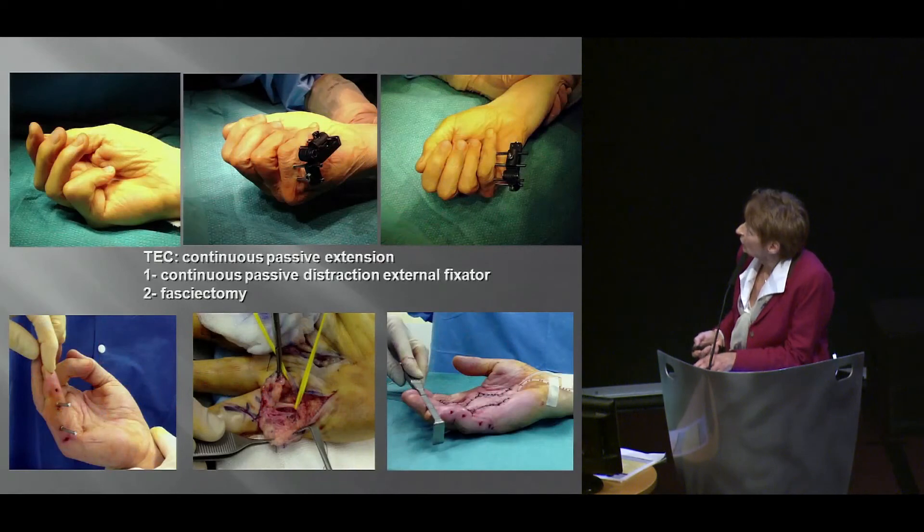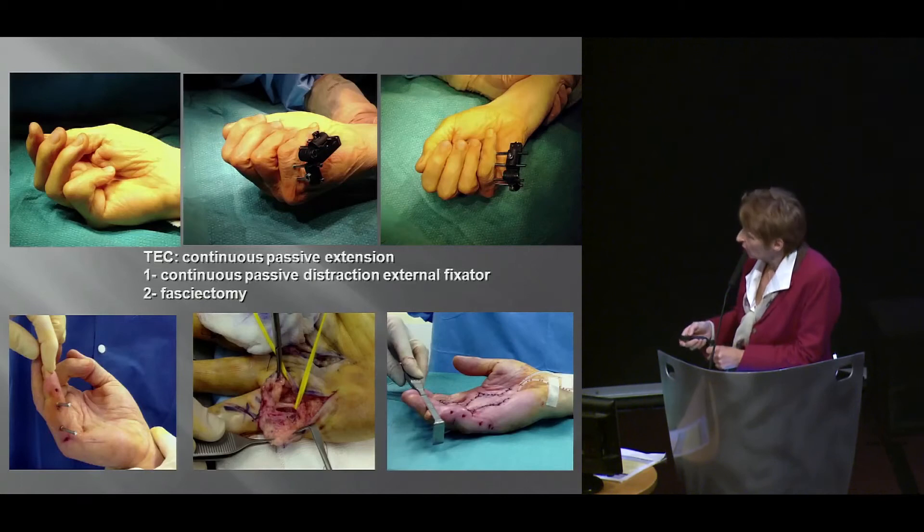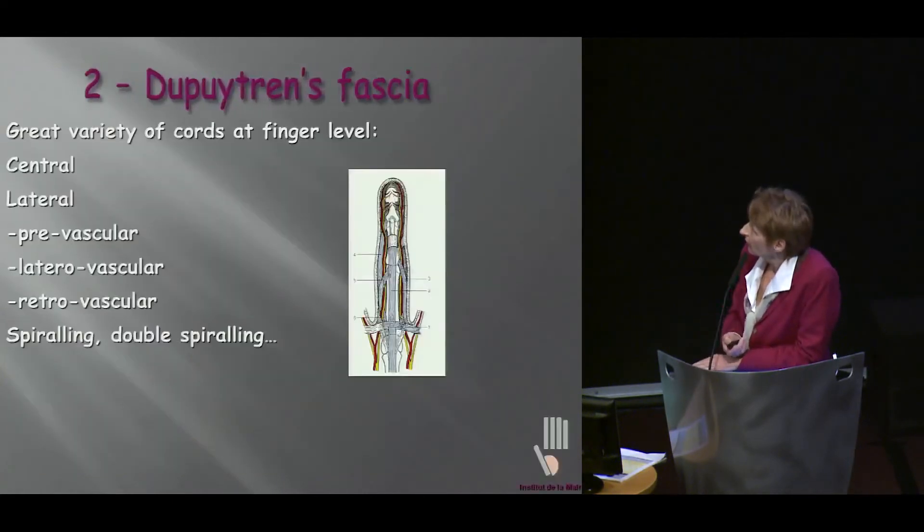This is one of my cases — this is what we've been using. This is at the end of passive extension, this is surgery. The cords are a little different from a normal cord, a little diffuse, but we still can get quite satisfactory results with that.